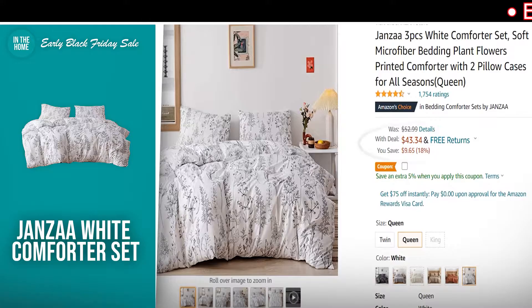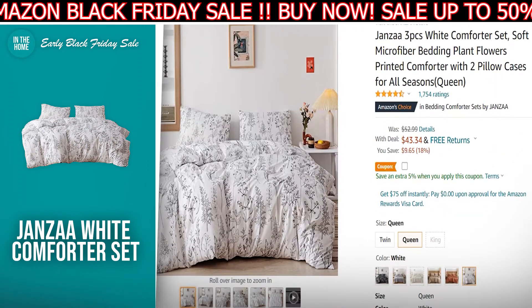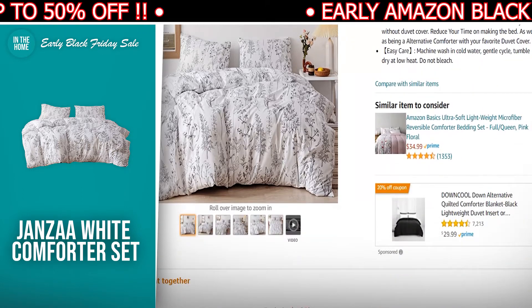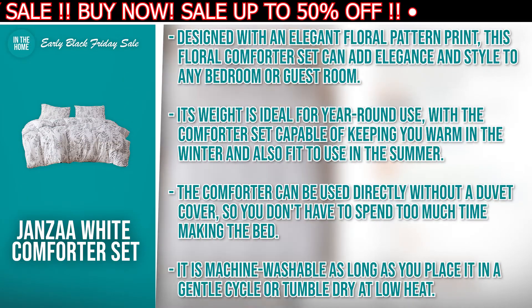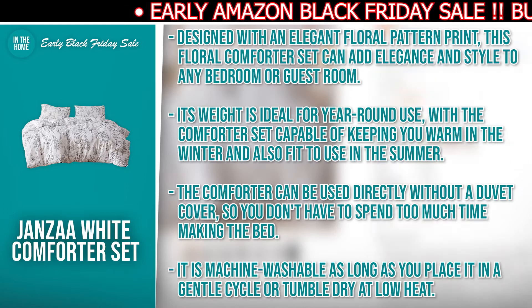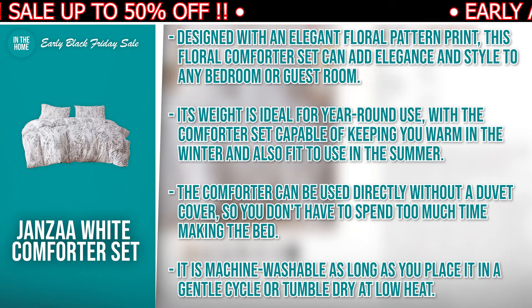The next product we have for you is the Johnza White Comforter Set. The discounted price today is $43.34, down from $52.99, and at the time of making this video, it's currently in stock. This floral comforter set from Johnza is made of premium quality 100% brushed microfiber material with a soft microfiber inner filling. The reasons to consider buying this: designed with an elegant floral pattern print, it can add elegance and style to any bedroom or guest room. Its weight is ideal for year-round use, keeping you warm in winter and suitable for summer. The comforter can be used directly without a duvet cover, so you don't have to spend too much time making the bed.